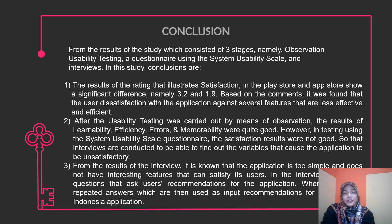From the result of the interviews, it is found that the application is too simple and does not have interesting features. We got some feature recommendations for adding to the application, such as improvements to the cinema listing. Thank you.